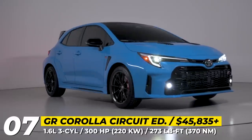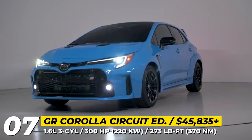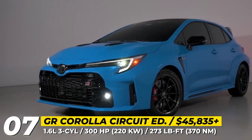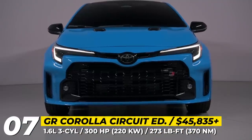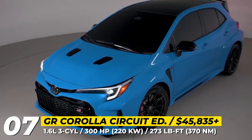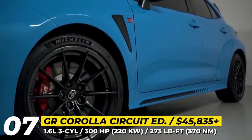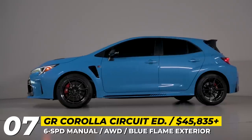Toyota GR Corolla Circuit Edition. The Circuit Edition returns for its second year, allowing racing enthusiasts to get their favorite all-wheel drive hot hatch with new style, better aerodynamics, and more standard features. The 2024 model can now be optioned with a unique Blue Flame hue. It also gets new forged aluminum 18-inch wheels from the Morizo Edition, a larger rear spoiler, and a few minor additions to the front bumper airflow.